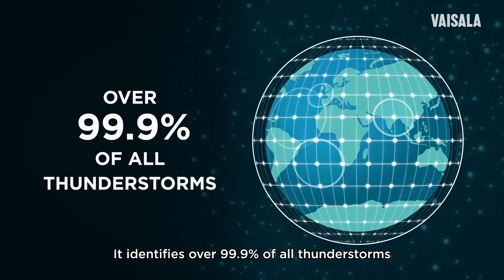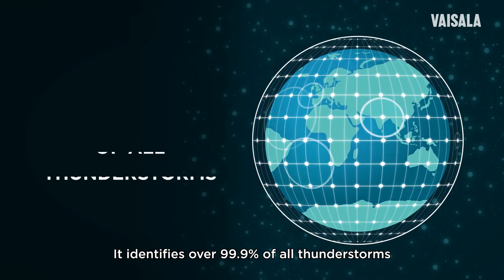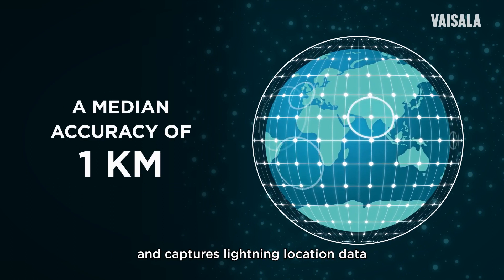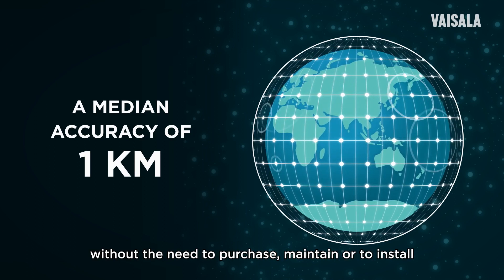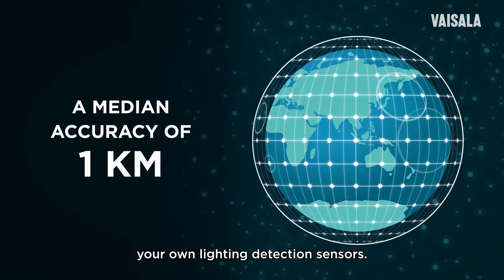It identifies over 99.9% of all thunderstorms and captures lightning location data with a median accuracy of one kilometer, without the need to purchase, maintain, or install your own lightning detection sensors.